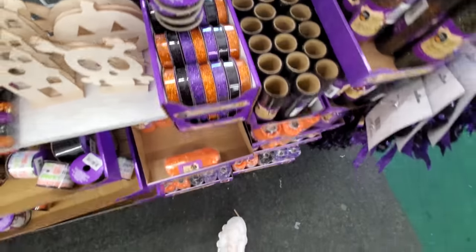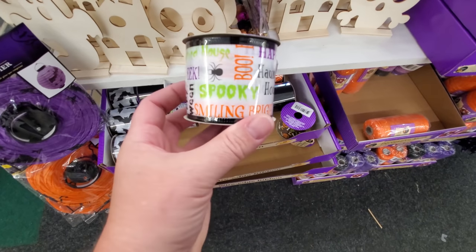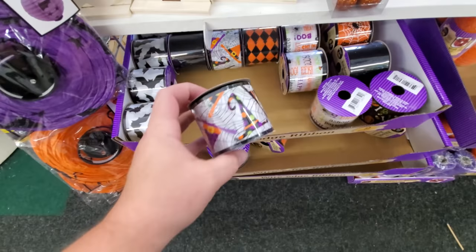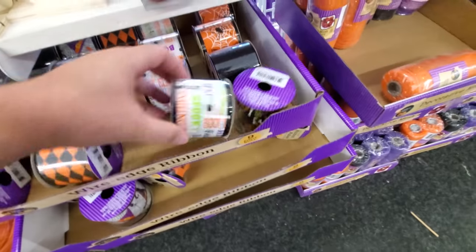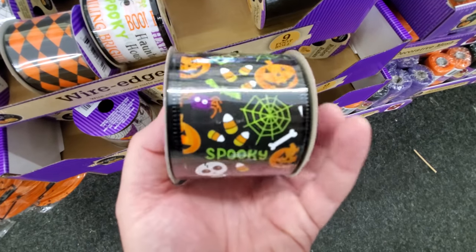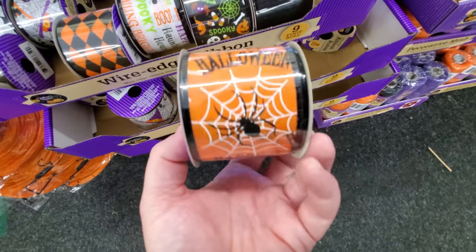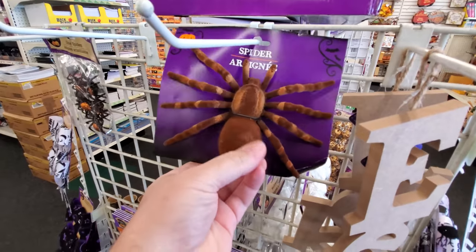Halloween ribbons — purple, orange, and black, great if you're crafty. Spooky signs that say 'Boo,' 'Eek,' 'Haunted House,' 'Halloween,' 'Smiling Bright,' 'Trick-or-Treat.' Bat and witch hat ribbons, and an orange and black diamond checkered pattern. Skulls, candy corns, spiders, spider webs, and pumpkins all together. Soft furry rubber spider and glitter spiders too — as much as I hate spiders, I love stuff like that.